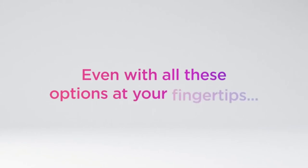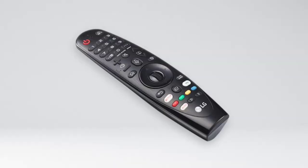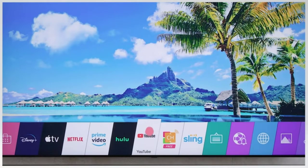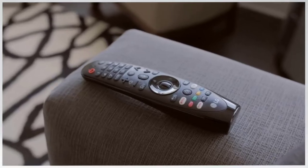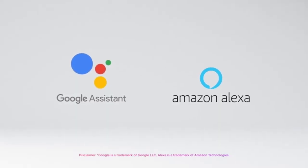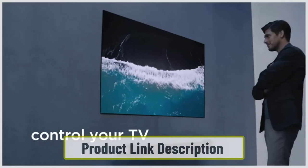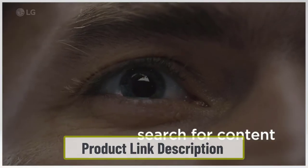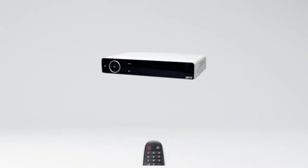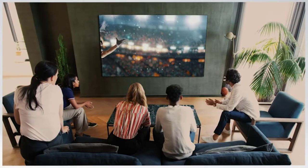LG is known for its webOS technology, which allows you to stream movies and series quickly and easily. The Magic Remote enables voice control and motion control of the TV. With a next-gen AI processor, whatever you see is automatically enhanced to give you an excellent visual and audio experience. The advanced 4K processor will make your experience smoother and more seamless.